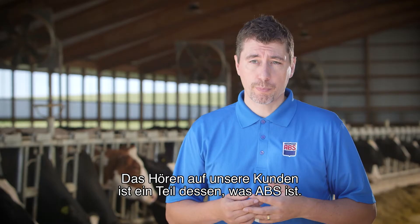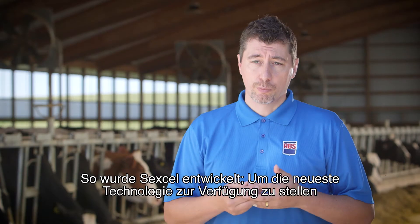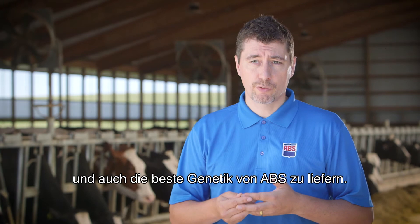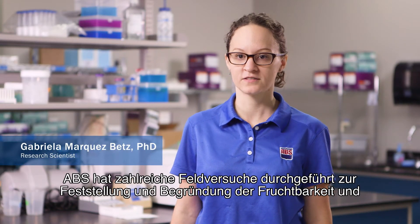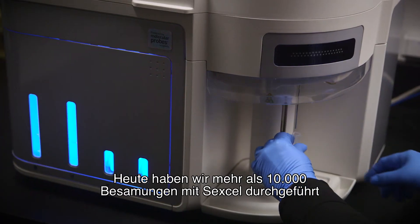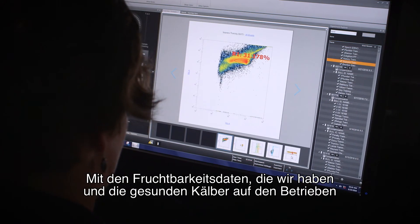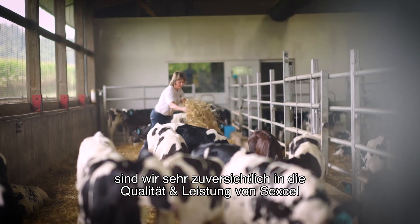Listening to a customer is part of what ABS is. This is how Sex Cell was developed — to provide the latest technology, but also the best sires from ABS. ABS did a significant number of field trials to validate and substantiate the fertility and sex curation of Sex Cell. Today, we have more than 10,000 AI breedings with the fertility data we have and the healthy calves on the ground. We are extremely confident in the performance of Sex Cell.